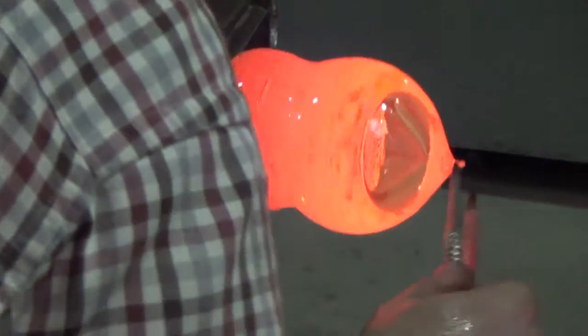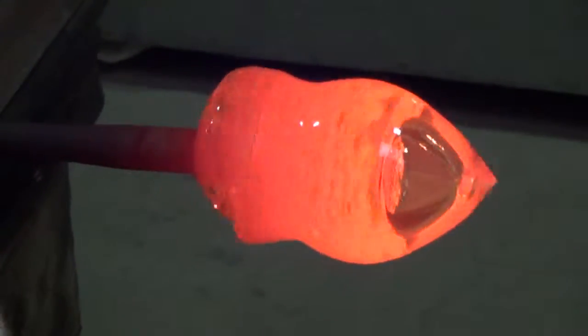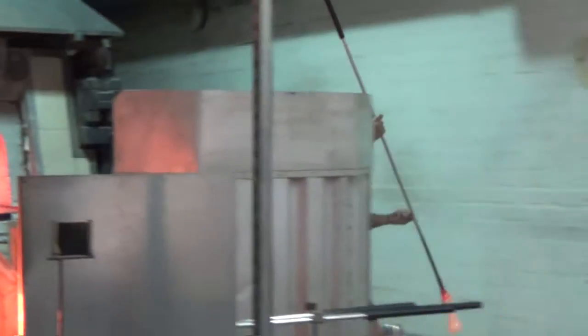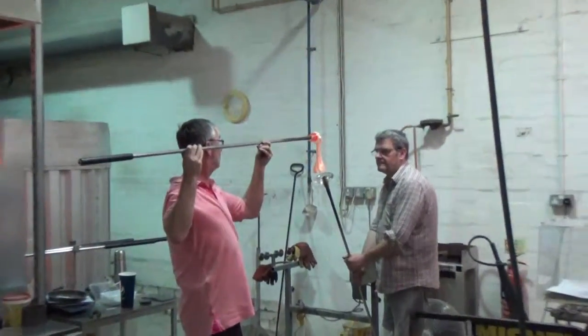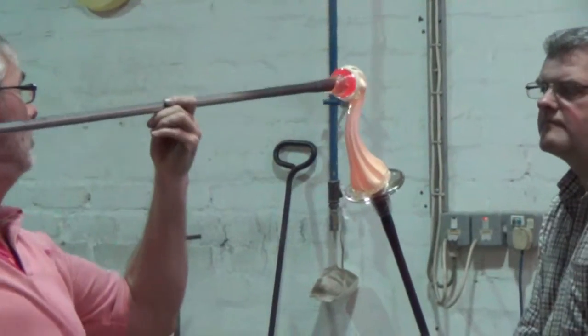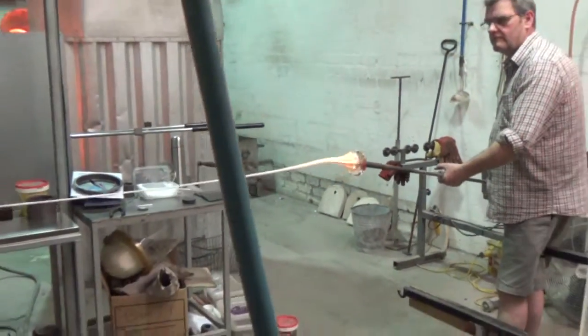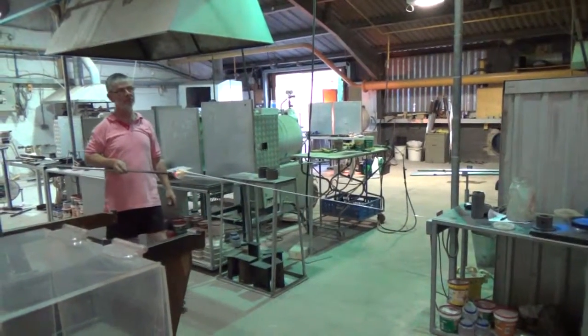You can see the special golden branches. Here they're going to draw out a long glass rod from this plop of hot glass. Watch this. I bet that takes some practice. Very cool.